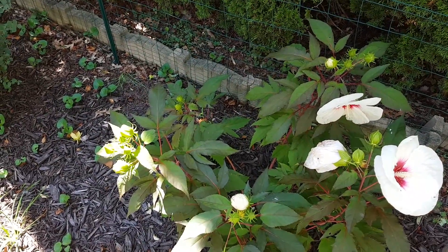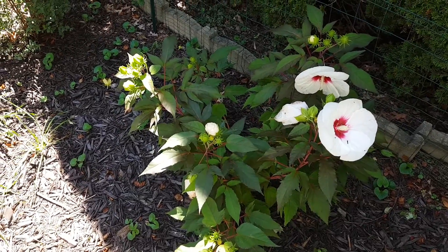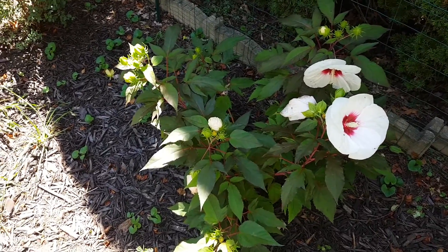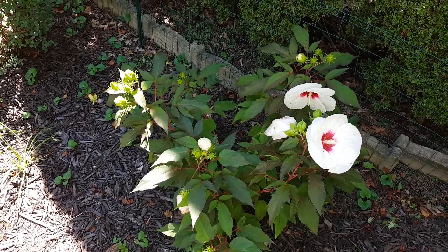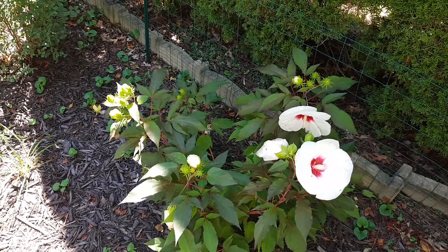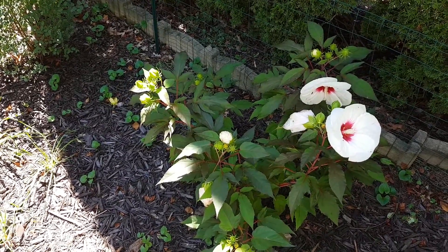Let me know what you think of Hibiscus moscheutos in the garden. This is a cultivar — maybe the native species does better, the pure wild type, but I have some doubts about that. Share your views here and thanks for watching.